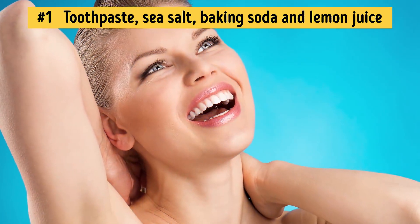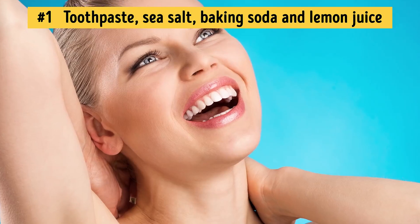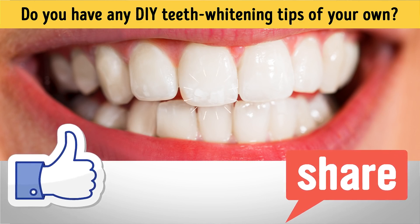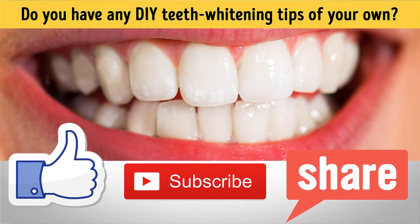And there you have it — achieving the perfect smile is way easier than you'd think. Do you have any DIY teeth whitening tips of your own? Let us know in the comment section below. Be sure to give us a like, and since all your friends will be asking how you got your teeth so white, go ahead and share this video with them. Subscribe to our channel to see more informative and fun videos, and always stay on the bright side!